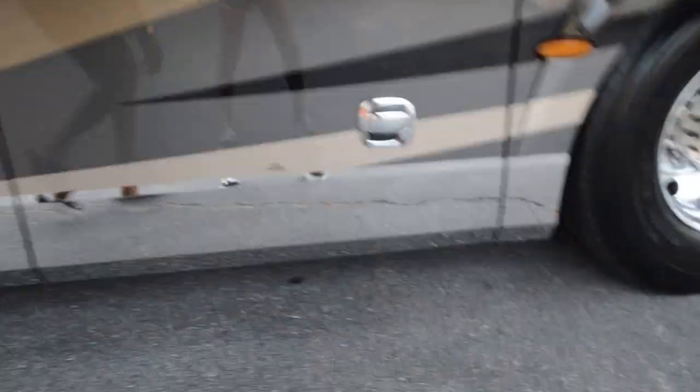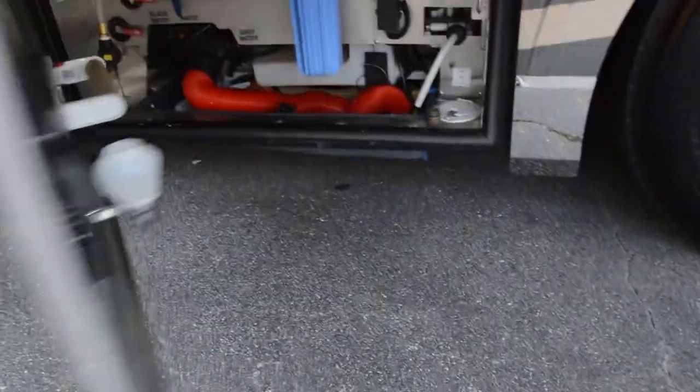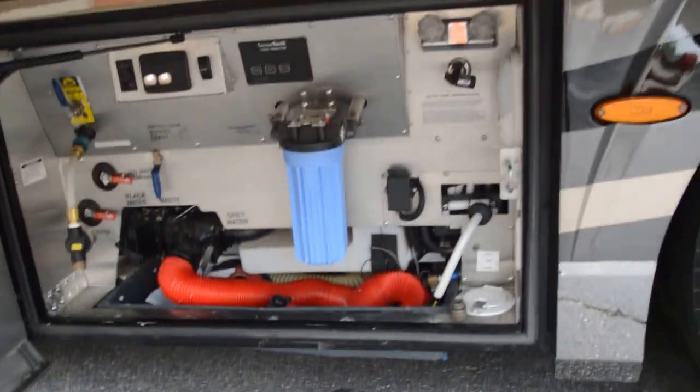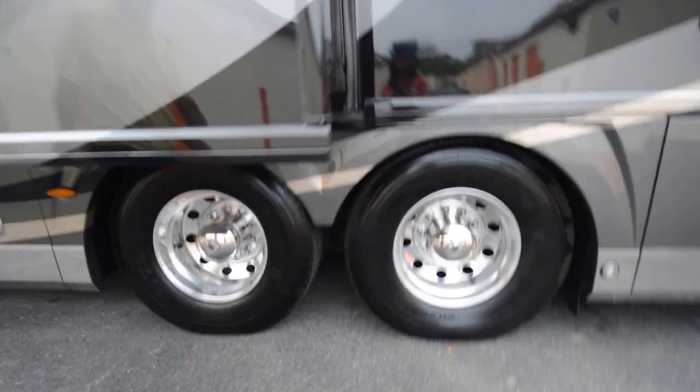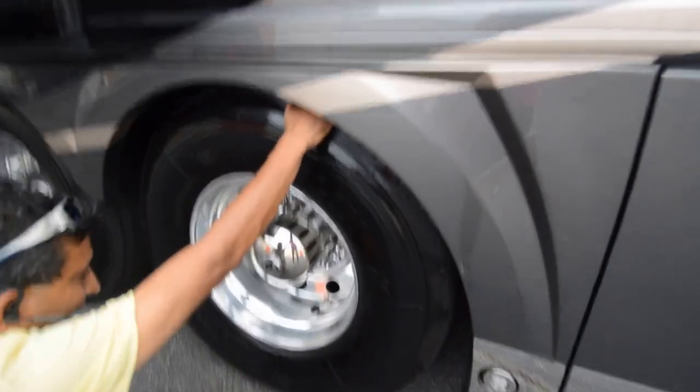In this video I'm going to show you everything. Got an AquaHot 600 series heating system, a wet bay water filter system, and an electric reel for water.